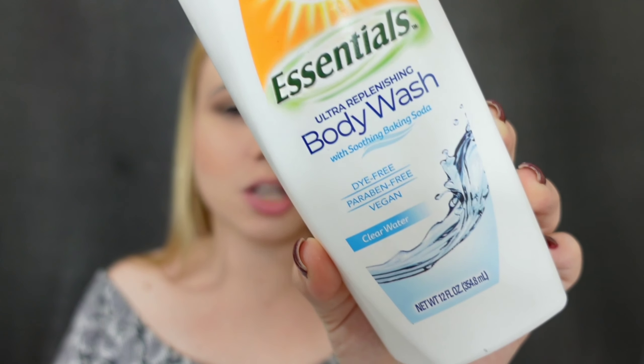Somebody obviously uses this but I don't. I love anything with baking soda — this is the Arm & Hammer Body Wash. I'm super into body washes from Bath & Body Works, that's just what I like to use. This is the same brand I use for my deodorant. Love the smell.